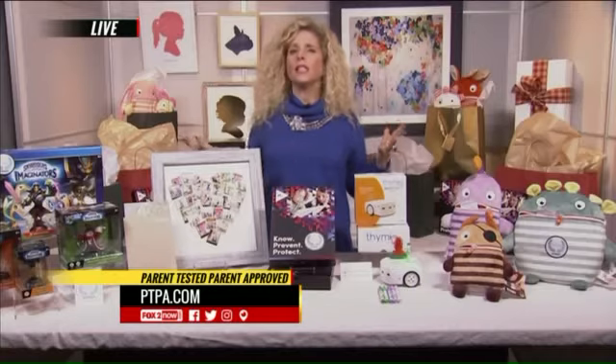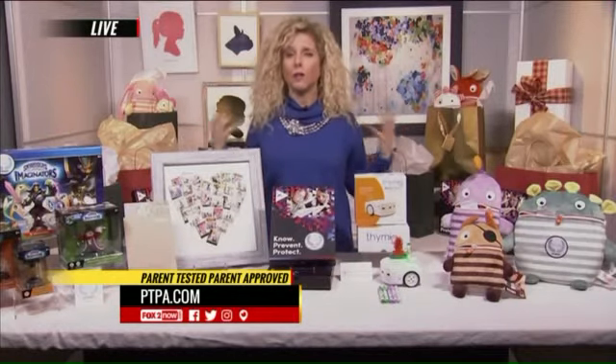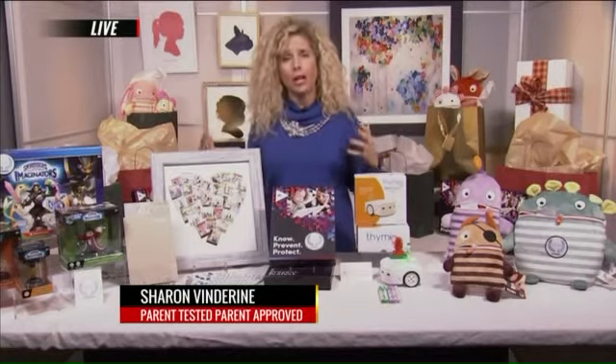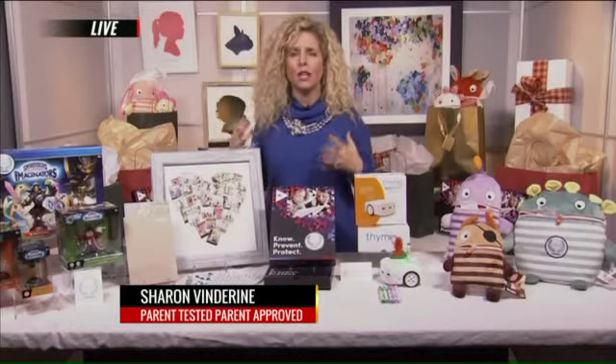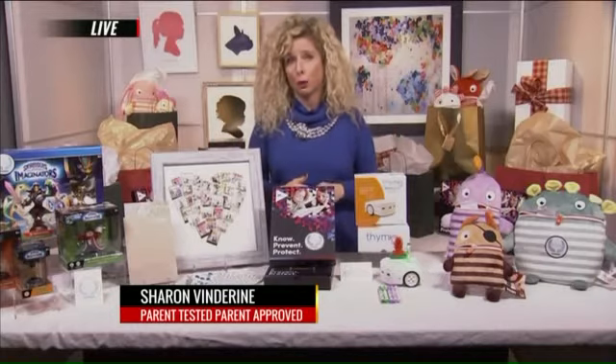That does seem pretty remarkable. Sharon, it sounds like the PTPA — Parent Trusted, Parent Approved Organization — do you look for educational value in the toys? We do in some cases. Not everything is going to be an educational toy. There are plenty of toys that are just there for fun. The whole goal of Parent Trusted, Parent Approved is to make sure that the products actually do what they say they're going to do — that they deliver on the value, and that the families that tested it actually felt this was a product worthy of the seal of approval.